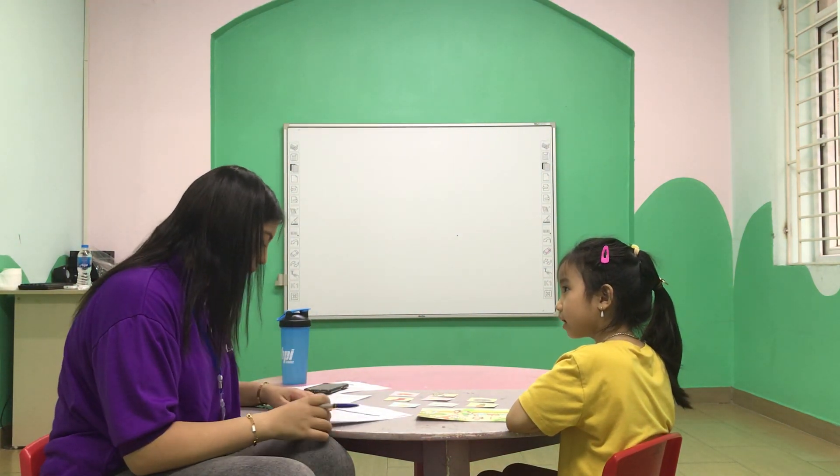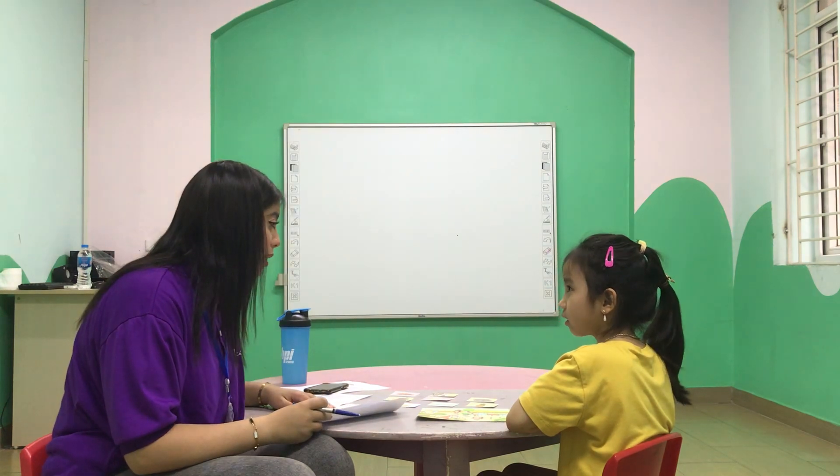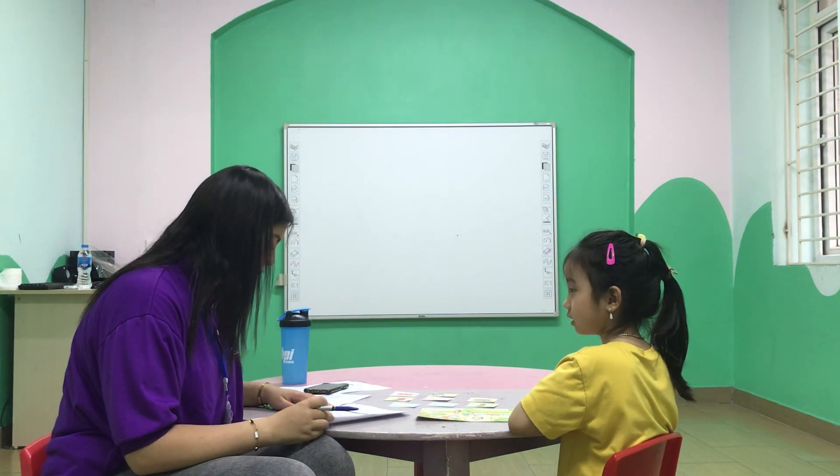Is your teacher a man or woman? He is a man. Very good. Can you learn tennis? Yes, I do. Yes, I can. Very good.